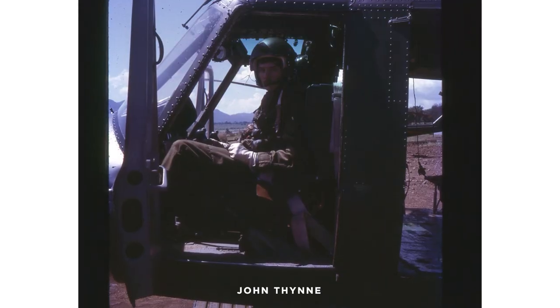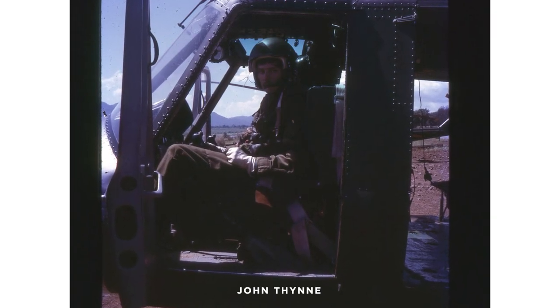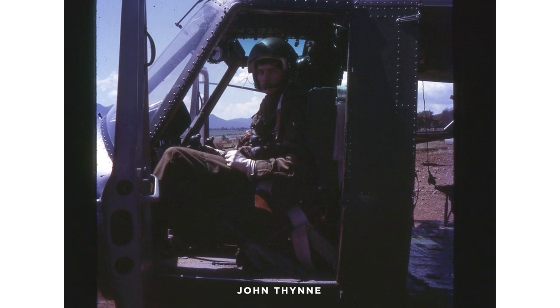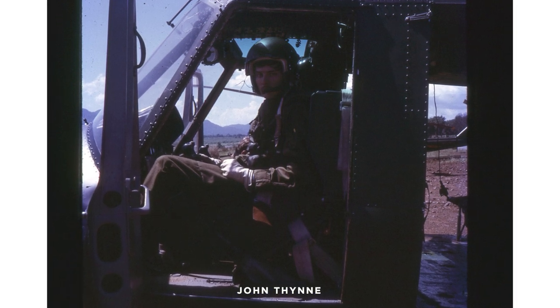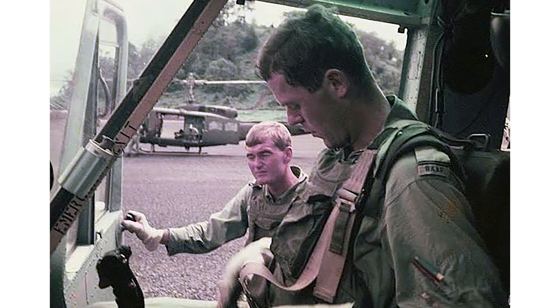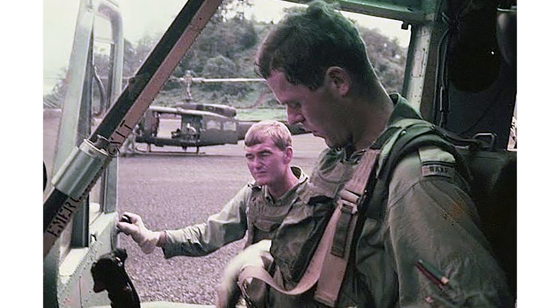The hot refuel process: you would land, open the pilots' doors, stay strapped in but keep the engine running, and the loadmaster would get out. We didn't have the front windows on the sliding doors — they'd been pulled out to save weight — so that the window was over the refuel area. You'd just unclip the refuel cover, nozzle in, and pump, and we'd watch it. When it got to 1,200 pounds, we'd say stop refuelling.